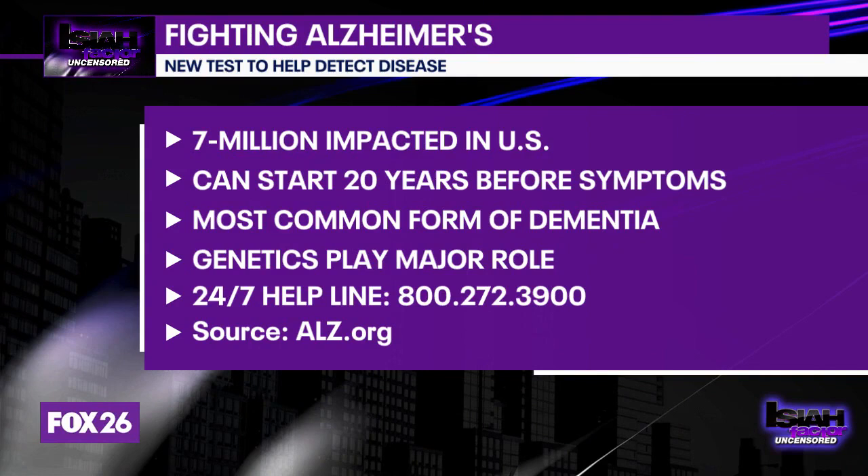Millions of people around the world are dealing with the horrible disease Alzheimer's. In the U.S., nearly 7 million people are living with the disease. The disease can begin 20 years or more before memory loss develops. It's also the most common cause of dementia. Did you know that genetics play a major role in the risk of Alzheimer's?